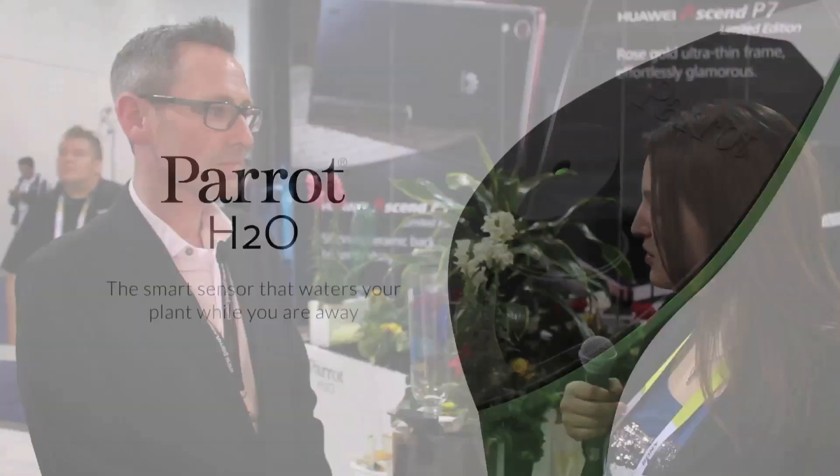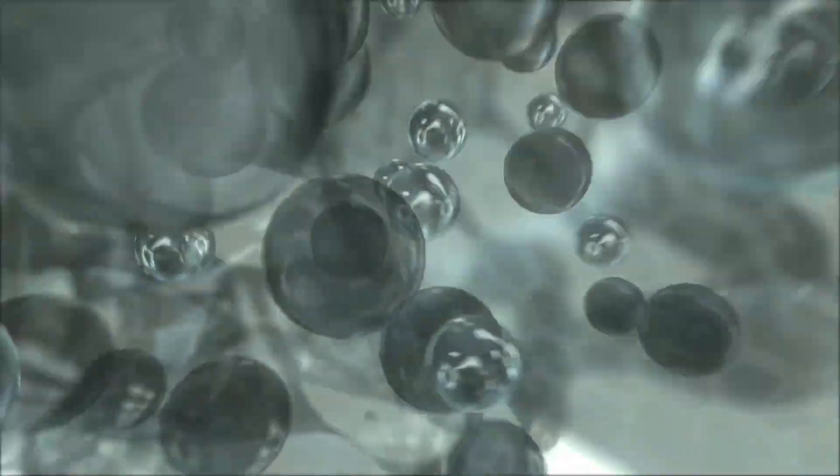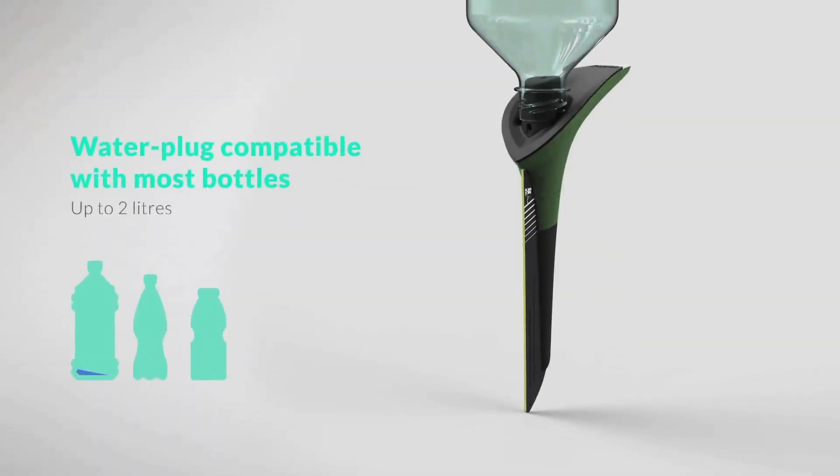We also have a companion product that goes with the Parrot Pot called the Parrot H2O. It goes with your existing flower beds — you can put the Parrot H2O in your existing flower pots, planter boxes, in the veggie patch in the garden. You've got all of the sensors we discussed with the Parrot Pot. It's essentially a two or three liter mineral water bottle, so this is probably going to give you one or two months worth of watering, depending on the needs of the plant.